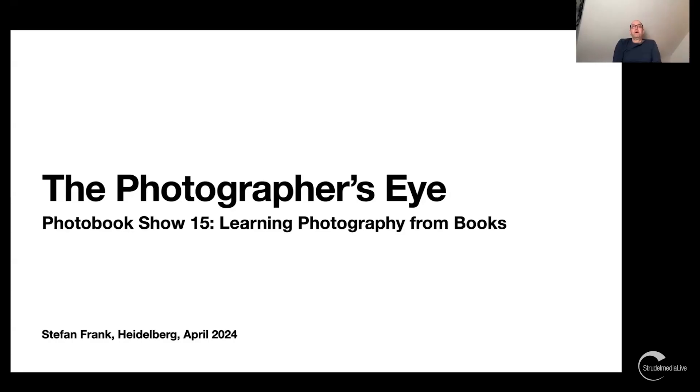Thank you for having me. I'm always delighted to be here and to see so many people. Today will be a little peek into the back room of how I personally construct my courses and what drives me to do that. You can already see one of the books we'll be discussing on screen.